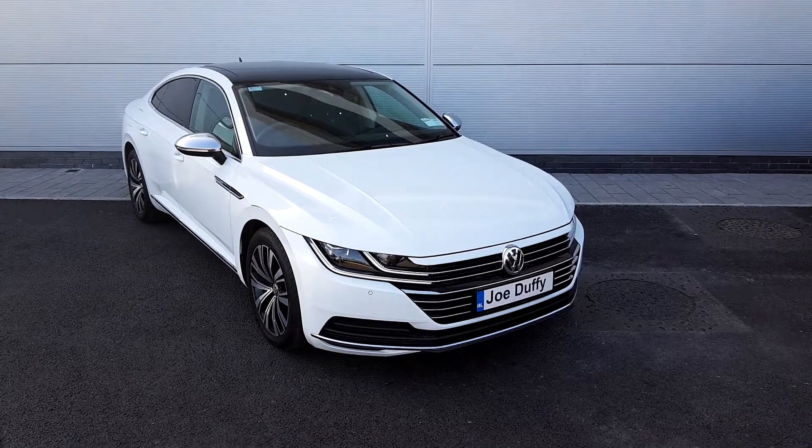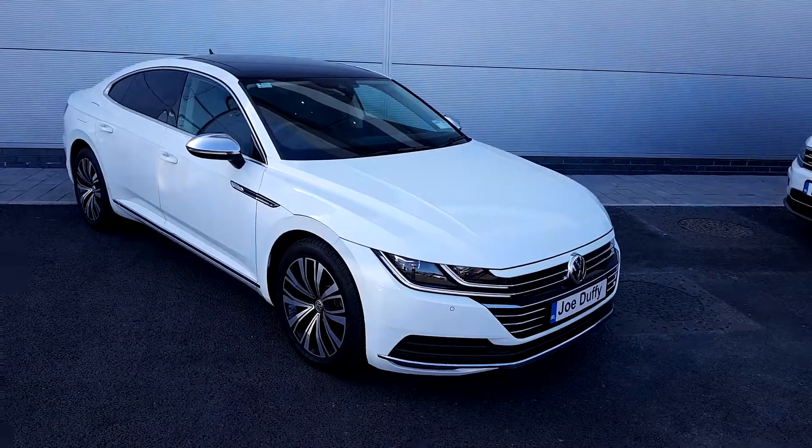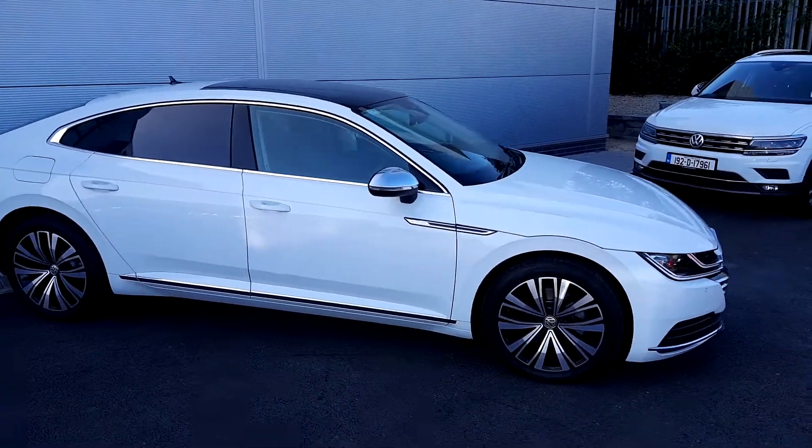Welcome to Joe Duffy Volkswagen, Exit 5 M50. Today we're going to look at this beautiful Arteon Elegance in pure white, 191.